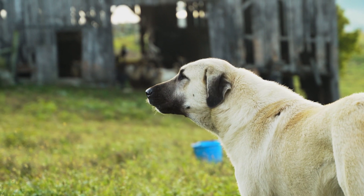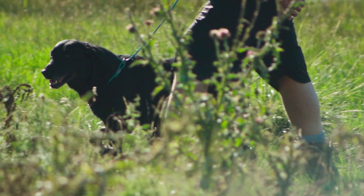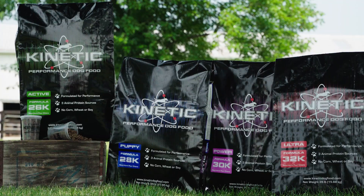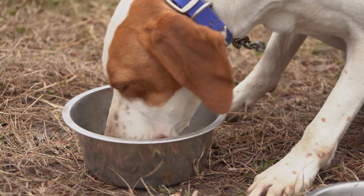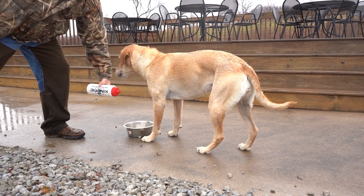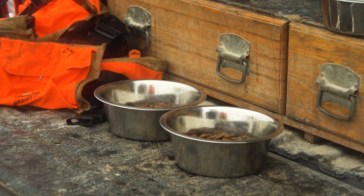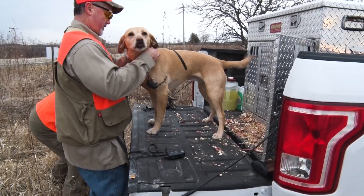Kinetic Active 26K is an all-life-stage formula, so you can feed it to both puppies and adults. It's also made with the exact same ingredients as our puppy, power, and ultra formulas, so you can easily switch from one formula to another without the risk of digestive upset. That way, if your dog's activity level changes, you can transition to another Kinetic formula without worrying that you'll stress your dog's digestive system.